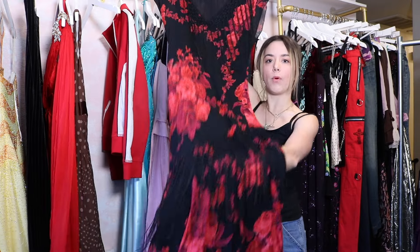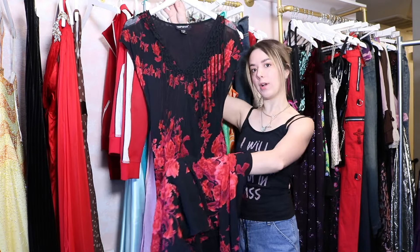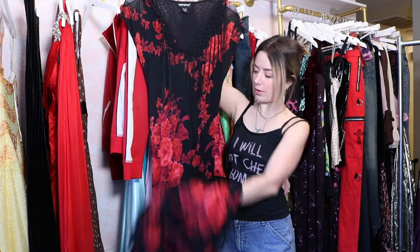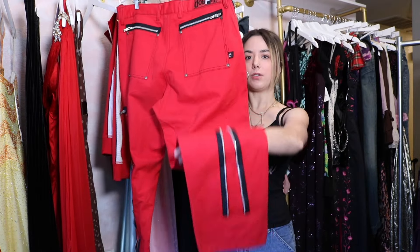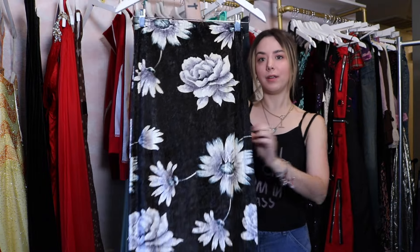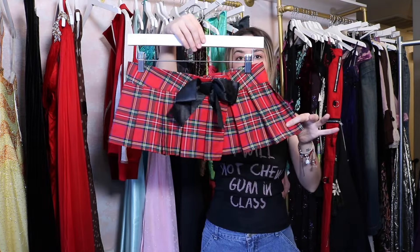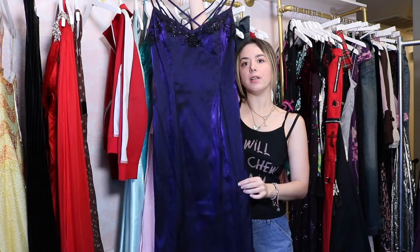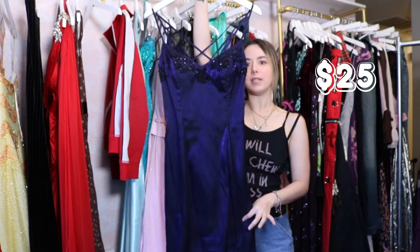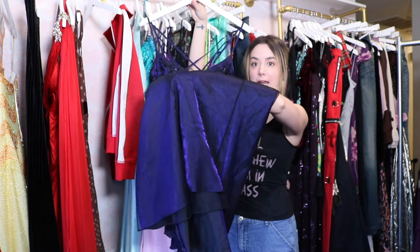Look at this — I truly need to get a wider lens, this is so freaking pretty. Dog pile. Men's pants — the details on these are so good. Velvet floral skirt, 90s. Leg Avenue micro mini skirt — a great layering piece or you can wear it as is. Do you guys see that? The way that these photograph is insane.